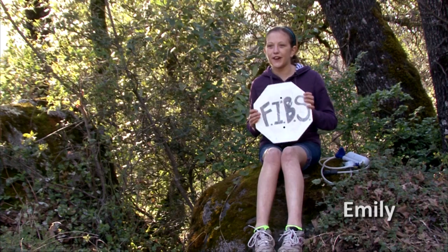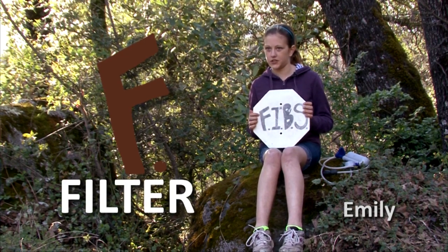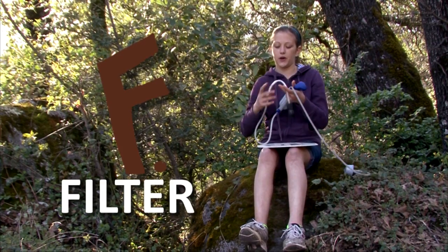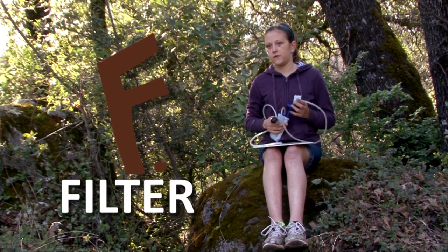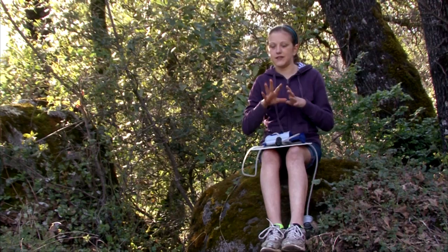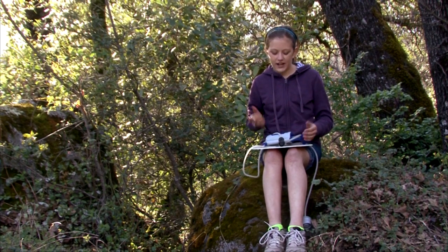In a survival situation, you can survive two to three days without water, and you want to make sure that the water you drink won't make you sick. Water that looks clean can contain parasites like Giardia. We use the acronym FIBS to help us remember how to treat our water. The F stands for filter. You insert one end into your water source and the other into your water bottle, to filter out parasites, sticks, bugs, and dead things.